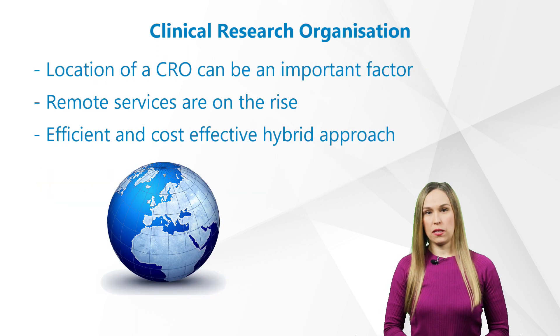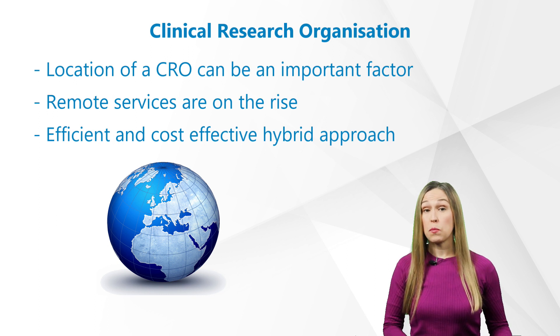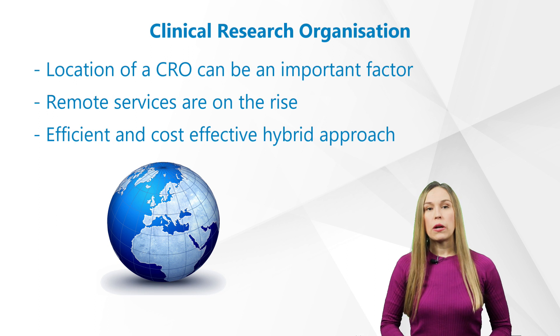That brings us to the location of a CRO, which can be an important factor depending on where the study will have trial sites. However, with the world that is more and more online, more and more remote services can be offered no matter where the sponsor's office and the CRO's office are located. This creates an efficient and cost-effective hybrid approach to get products to market safely and quickly.